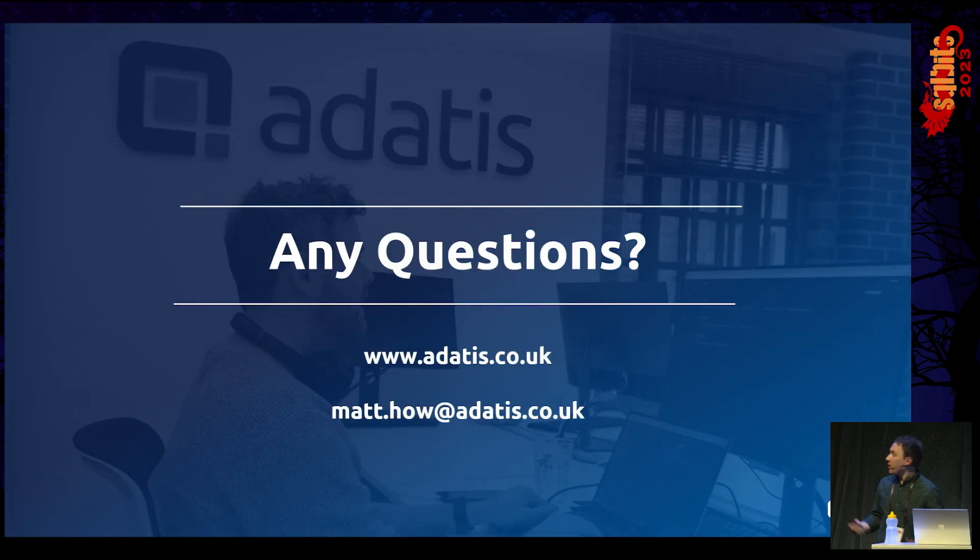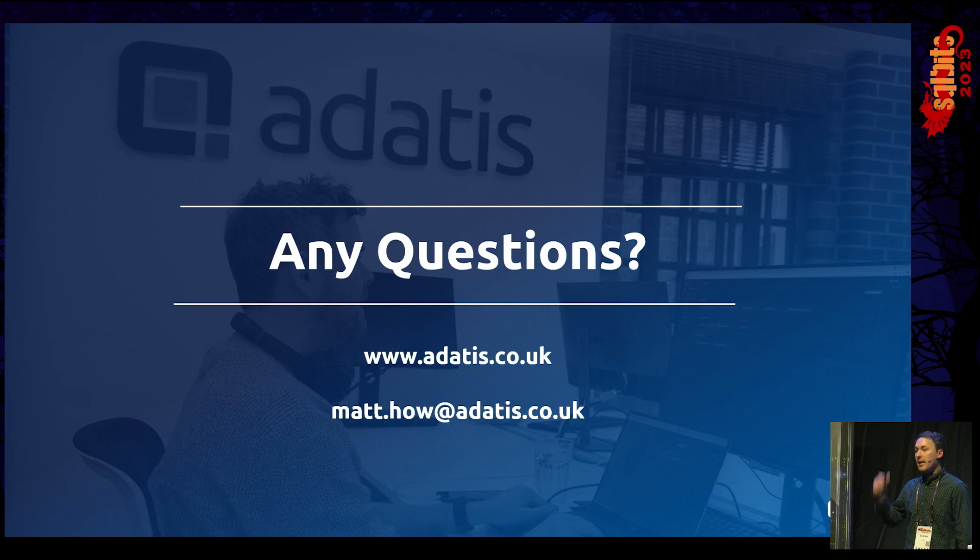Thank you very much for listening, everyone. I hope that's been informative and useful. If anyone has any questions, we may have a minute or two now. If not, come find me at the Adatis stand or I'll be around the conference for the next couple of days. Thank you very much.